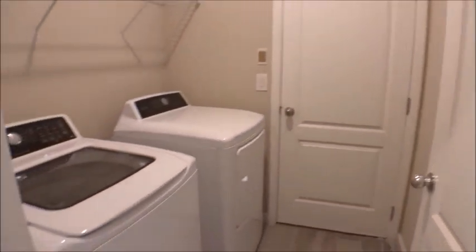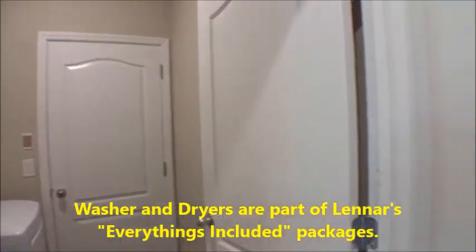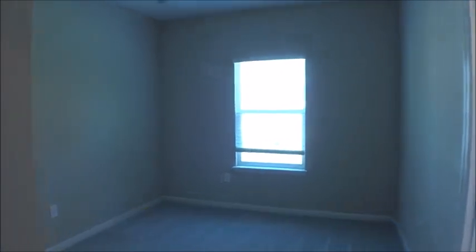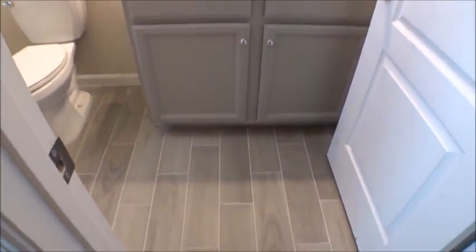Here we have the washer and dryer space, then out to the garage. Lennar has what they call 'Everything's Included' — that means washers and dryers, all your appliances, and mini blinds are all included. This also features an ensuite, which is really cool for a 2,028 square foot home — it makes it very versatile.